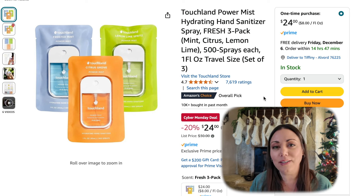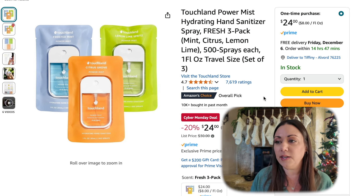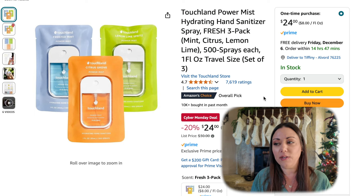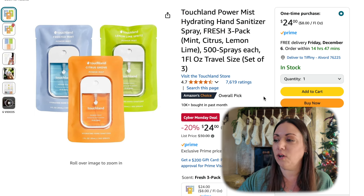If you can tell me what the hype is on these Touchland hand sanitizer sprays — this one is a Cyber Monday deal. You get three in a pack for $24. Seems a little expensive. You get a frosted mint scent, a citrus grove, and a lemon lime spritz. I don't know what the hype is, but I am intrigued and might have to try it out.